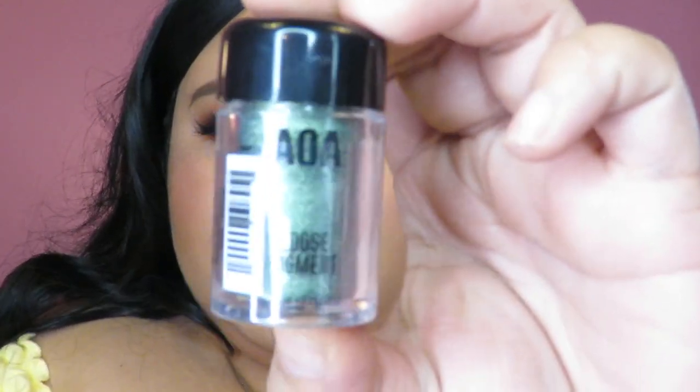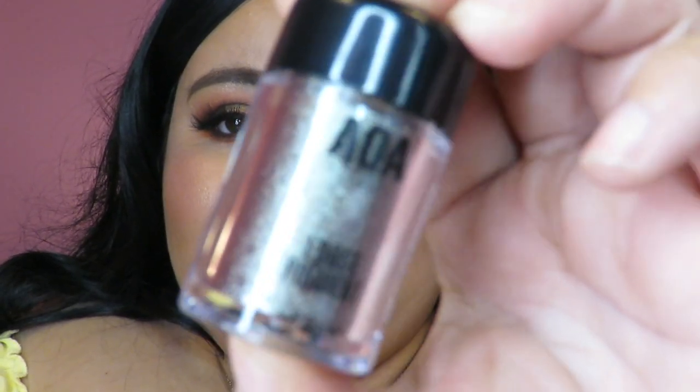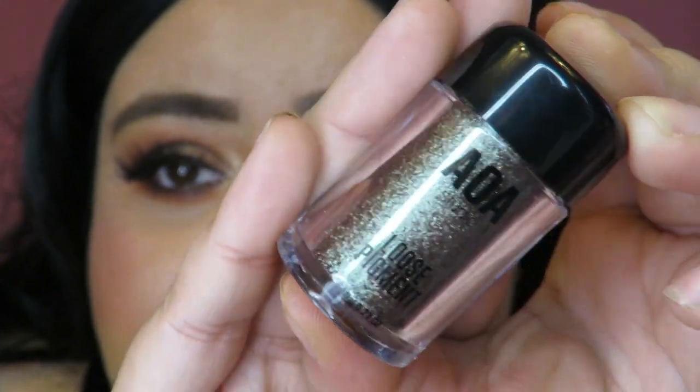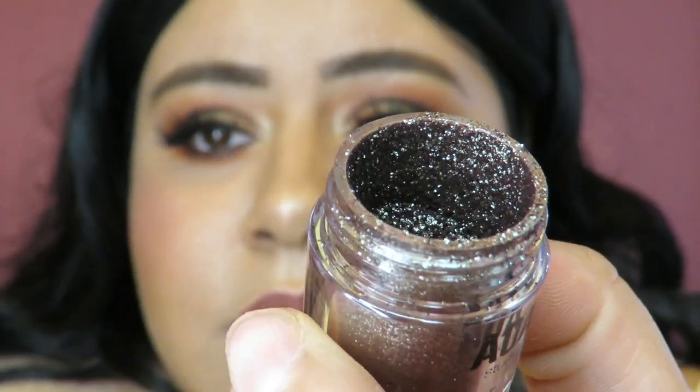I got two loose pigments that are so pretty. One is in the shade Potion — it's a little green loose pigment, and it's beautiful. The other is in the shade Spell, which is kind of purplish but also has an iridescent quality to it. You can't really tell inside, but on the packaging you can see it. I'm so excited to try the Spell shade.